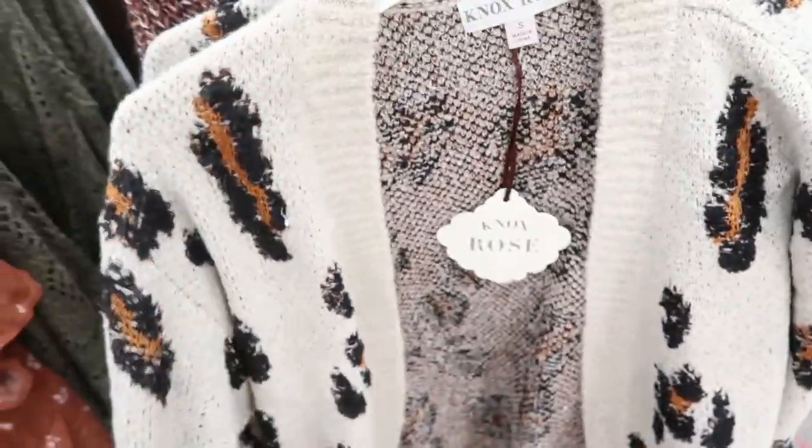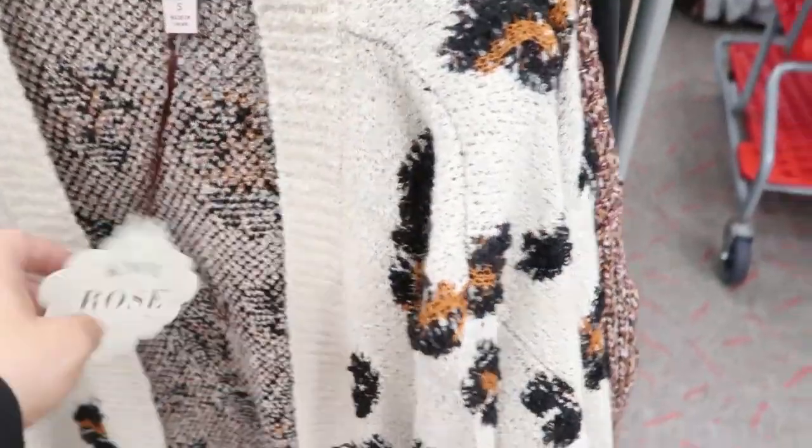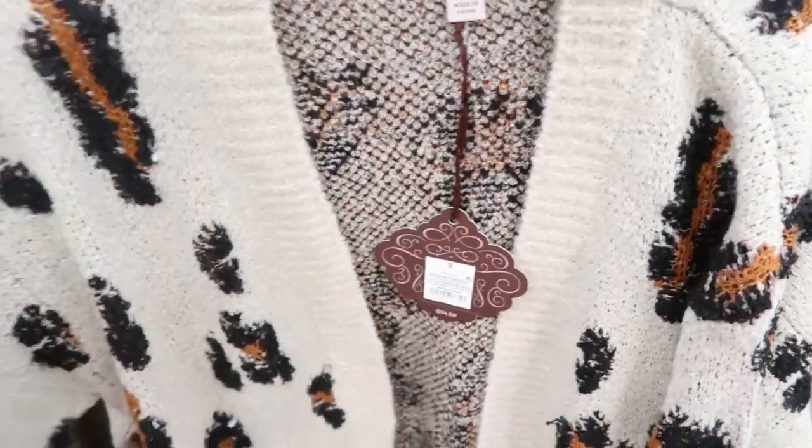I found more of the leopard cardigans and this is a small. I think this is the size I would get. Normally I wear a size medium, so I would say you could size down on this.